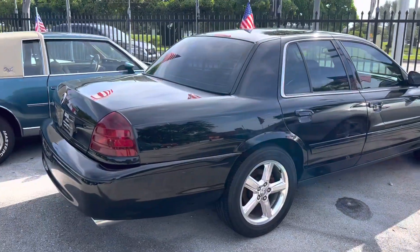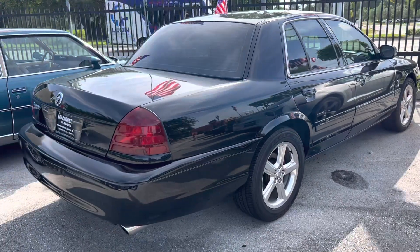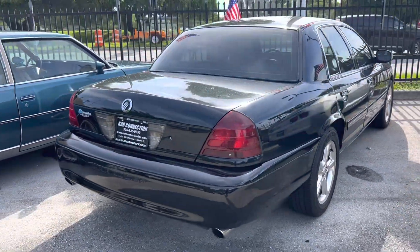One of two Marauders — this is the '04, it's got good mileage, super clean car. The other one's an '03, also in black.